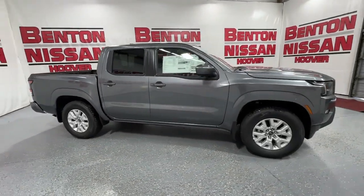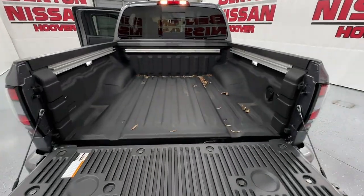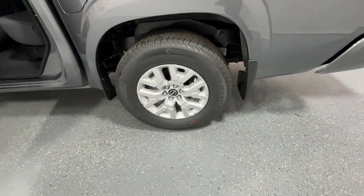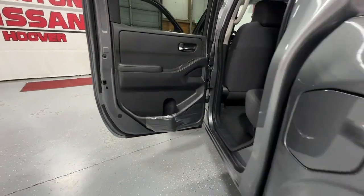Apple CarPlay and or Android Auto, Pre-Collision System, Proximity Key Entry, Keyless Entry, Lane Keeping Assist, V6 Cylinder Engine, Satellite Radio, Fog Lamps, Heated Mirrors, Backup Camera.